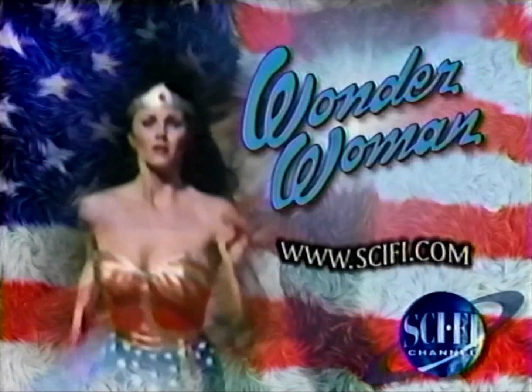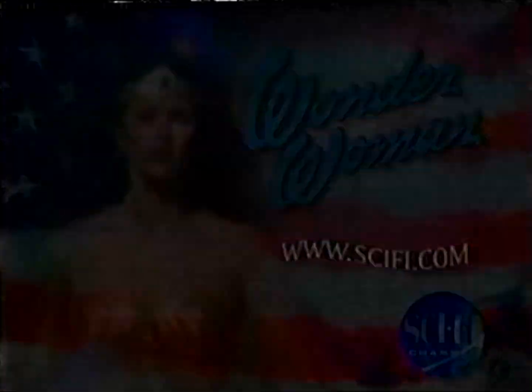We now return to Wonder Woman on the Sci-Fi Channel. Wonder Woman!